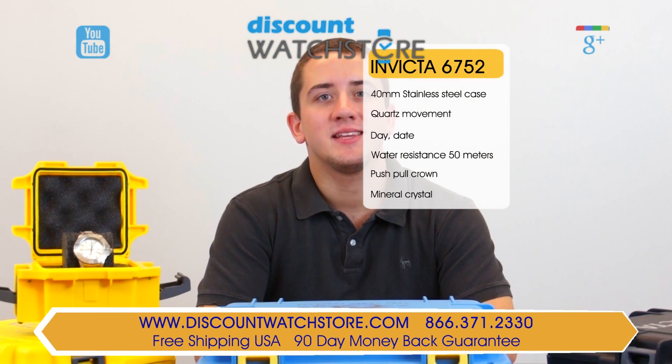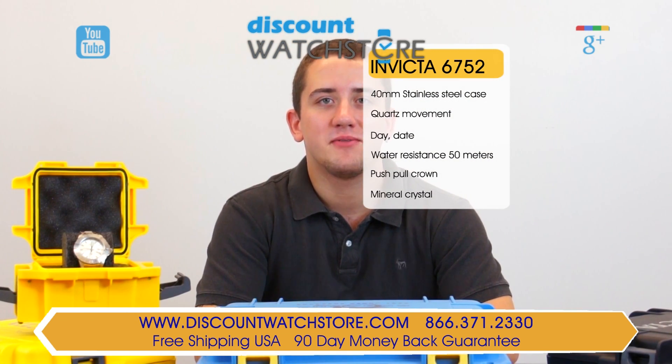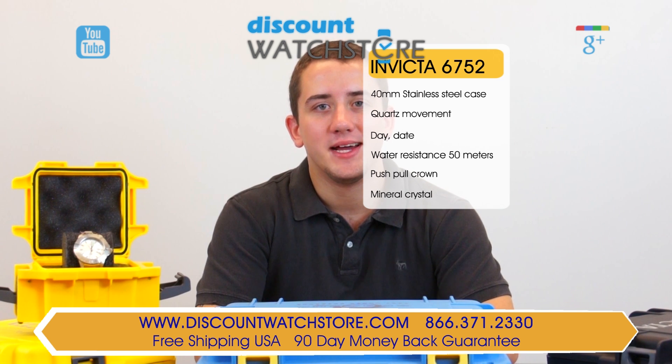So what are you waiting for? Get the Invicta 6753 from the Discount Watch Store where we save you money every day. And if you have any questions, help is just a quick phone call or email away.